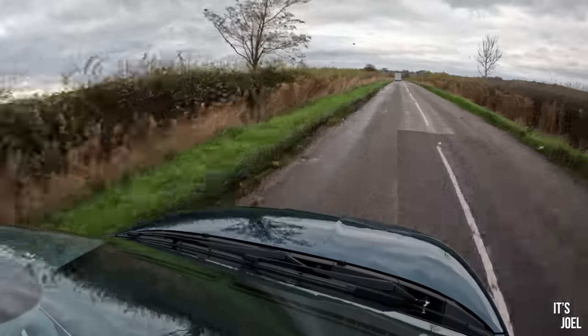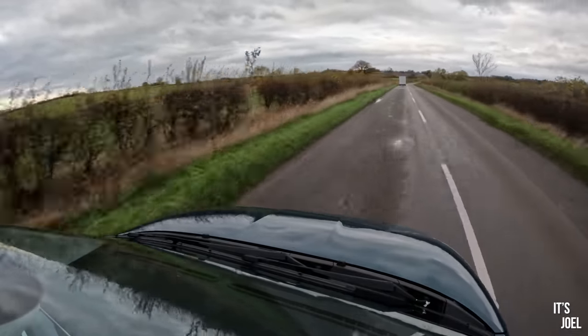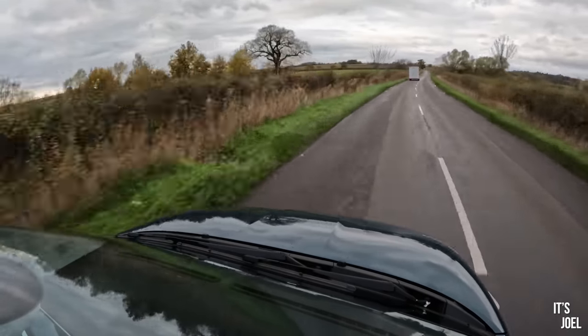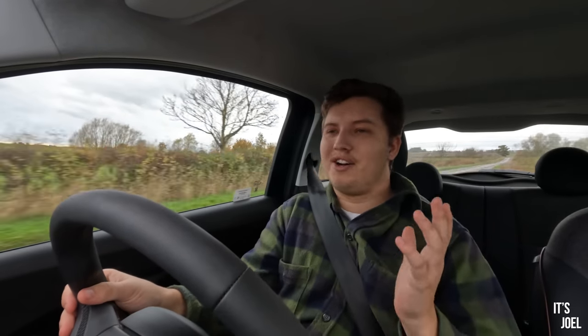Generally speaking, if I run the car down to 10–15%, it takes around 30 minutes or so to get back up to 80%, which in this car equates to around 120 miles of range. Of course, Onto is a monthly subscription service, so next month if I decide I want something with more usable range and a bigger battery, I can just change the car. But as a general daily runabout — to go to the shops, drive the 40 or so miles to visit my parents, or get some groceries — this thing is pretty perfect. I genuinely didn't think I'd be saying this, but I really love this car.